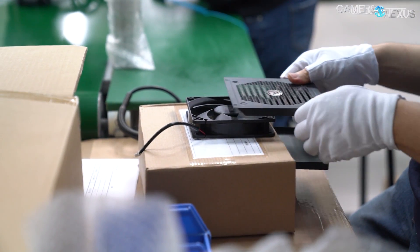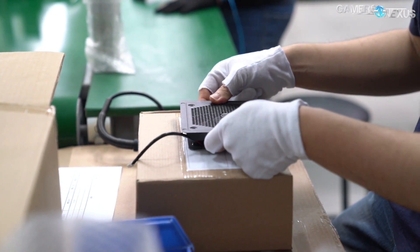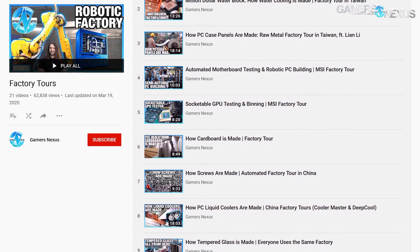We previously toured the manufacturing and mid-production testing of power supplies. To queue up that video or any of the other dozens of factory tours that we've done in this series, click the factory tour playlist linked in the description below.